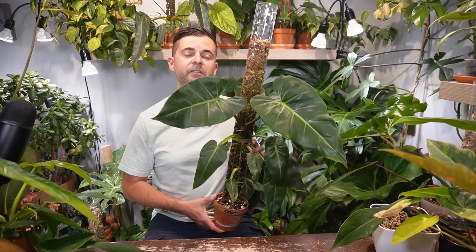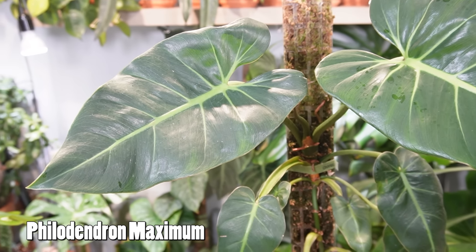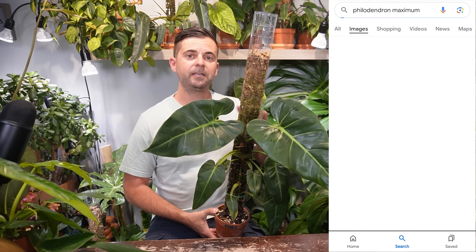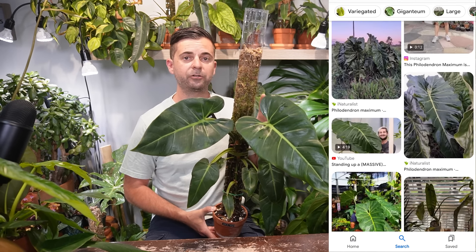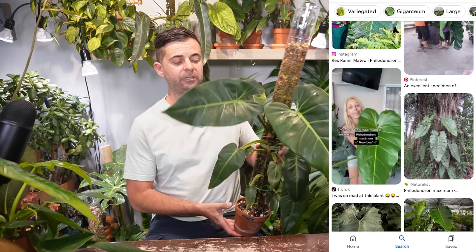This next one is the philodendron maximum. Although it's probably one of the smaller plants in this video, I chose it because if you do a quick Google search you'll quickly see that this plant gets absolutely massive — there's one picture where just one leaf is the size of an adult human. It's absolutely insane.